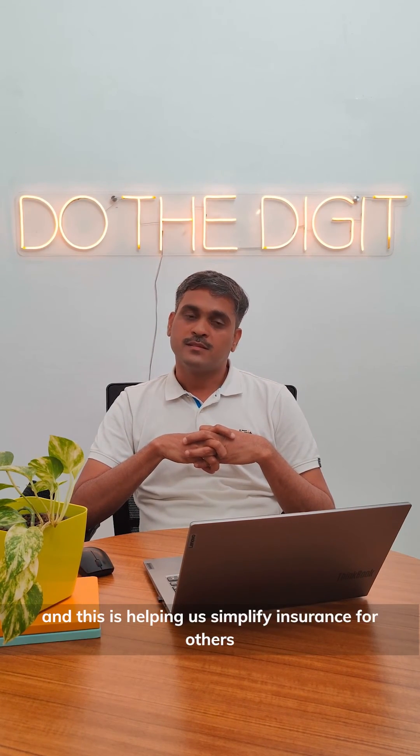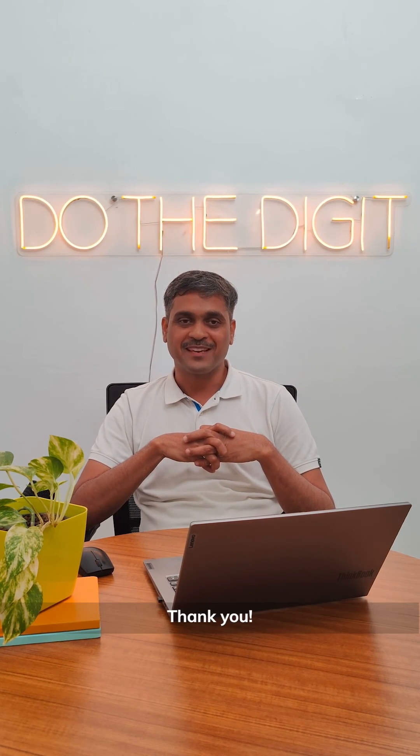This is helping us to simplify insurance forever. Thank you.